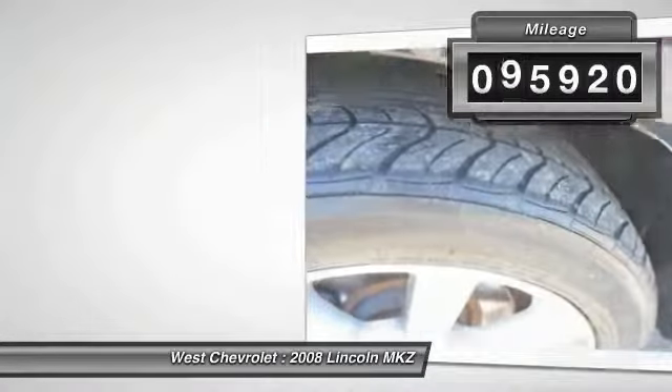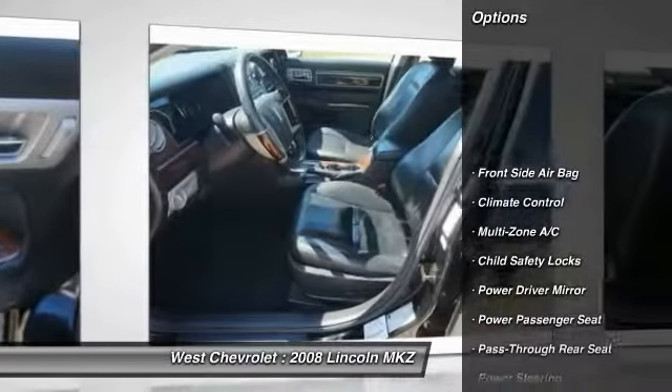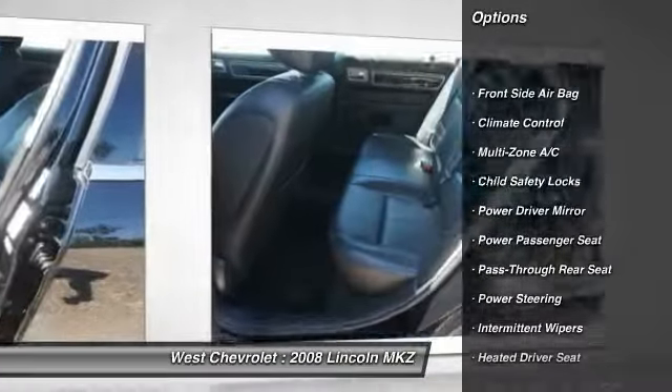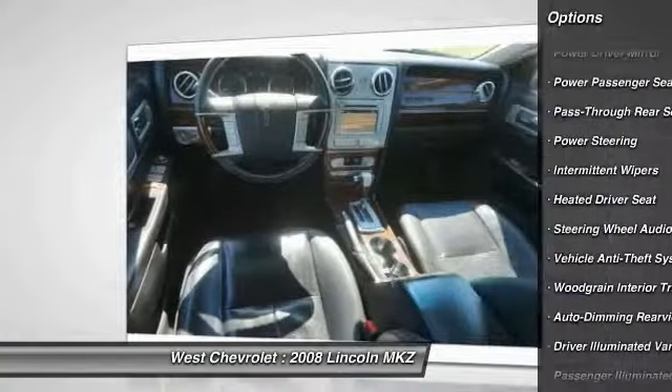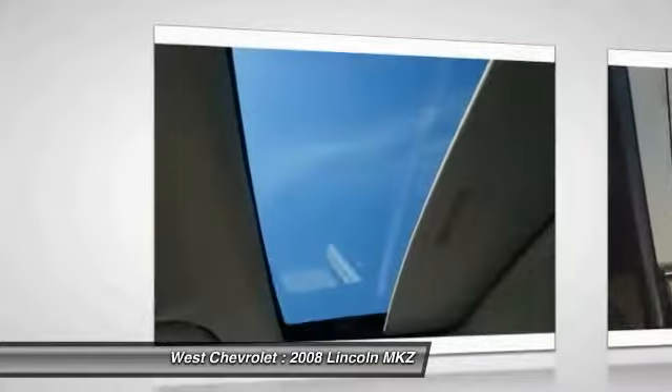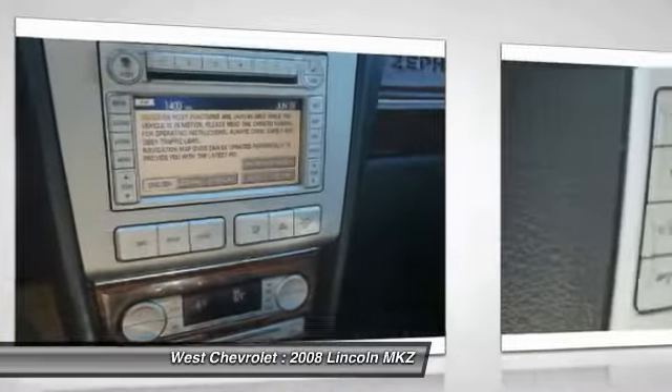This vehicle has less than 100,000 miles. Here are some of this vehicle's great options: CD changer, navigation system, all-wheel drive, steering wheel audio controls, keyless entry, power passenger seat, traction control, leather-wrapped steering wheel, Bluetooth, driver airbag.